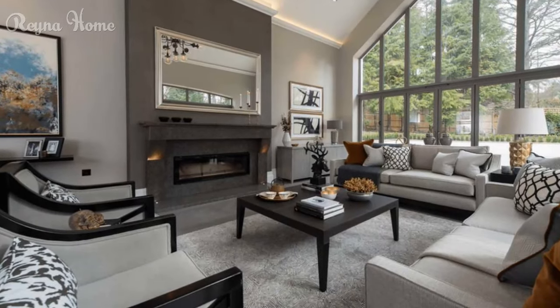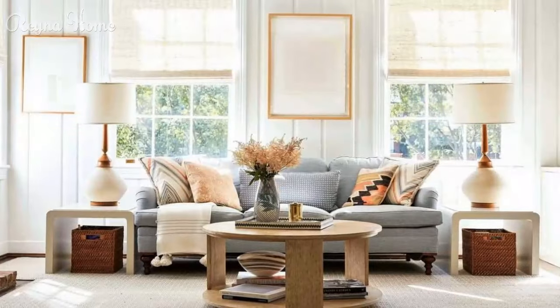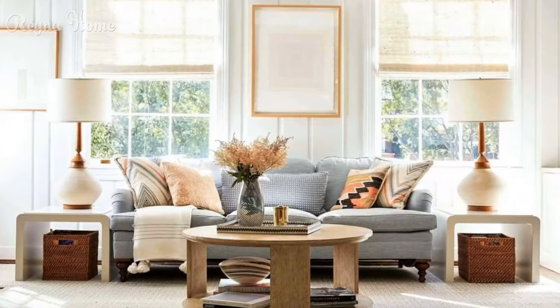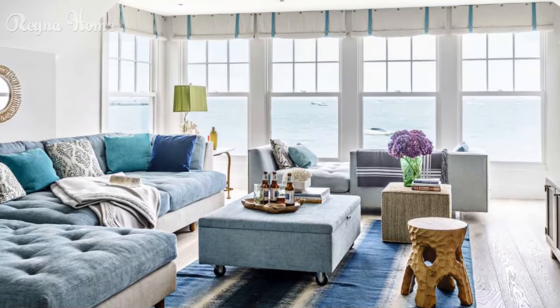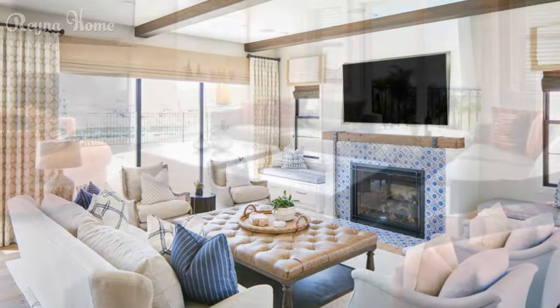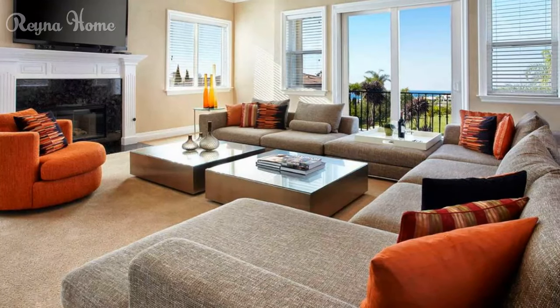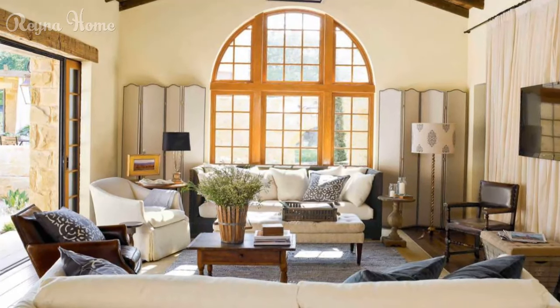Spanish living rooms embody the perfect marriage of rustic charm and refined elegance. By carefully selecting furniture, textiles, colors, and accessories, you can transform your living space into a haven of warmth and sophistication. No matter your budget or style, with a little planning and creativity, you can create a living room that you and your family will love for years to come.